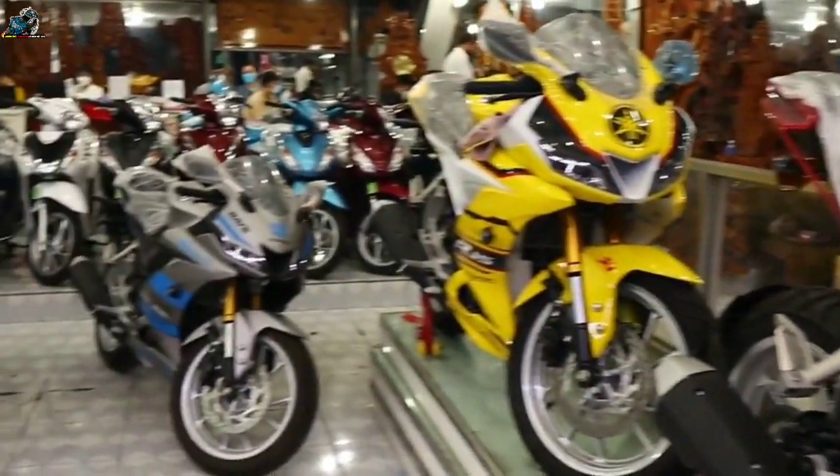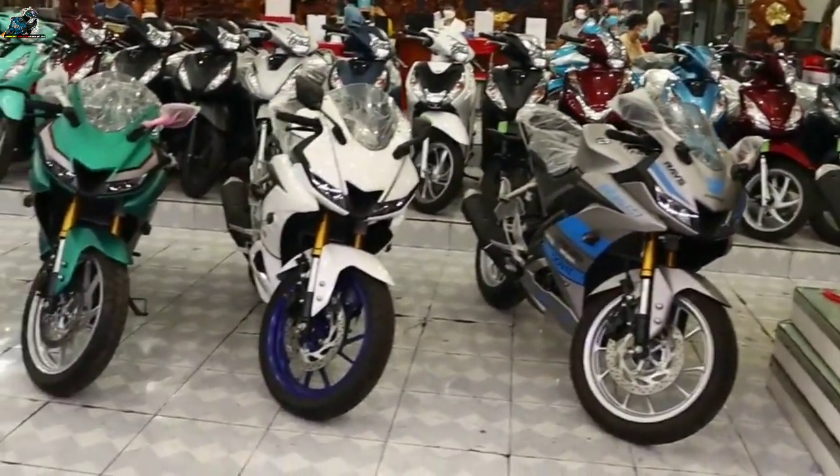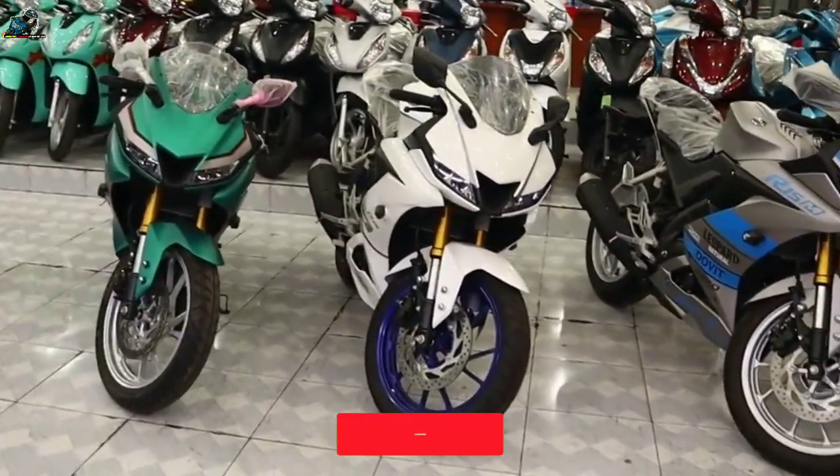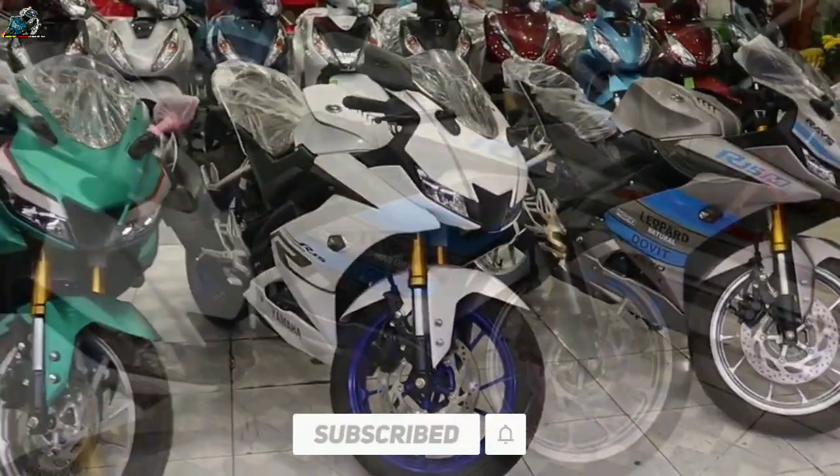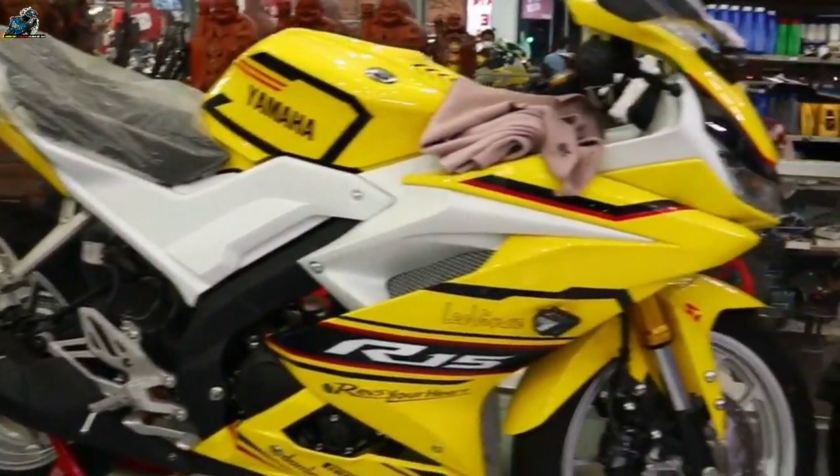The 2022 Yamaha YZF-R15 V3 has been launched. Welcome to my channel Motoscoop. In this video we will talk about the new looks, design, features and appearance of the all-new Yamaha YZF-R15 2022.